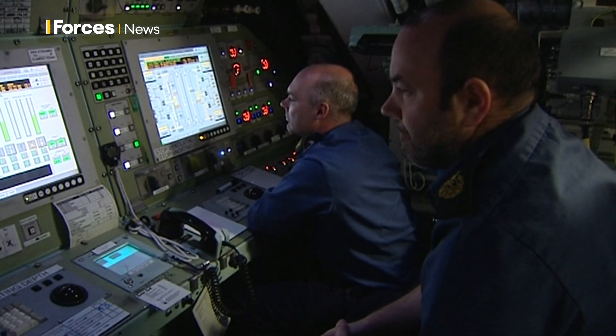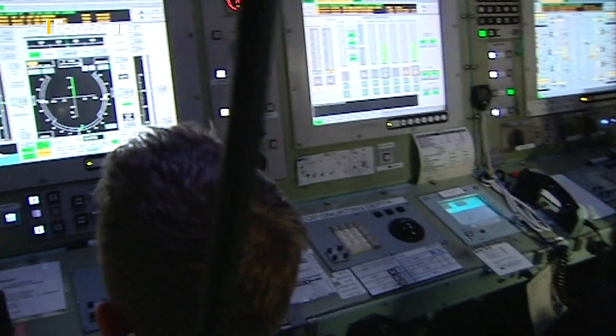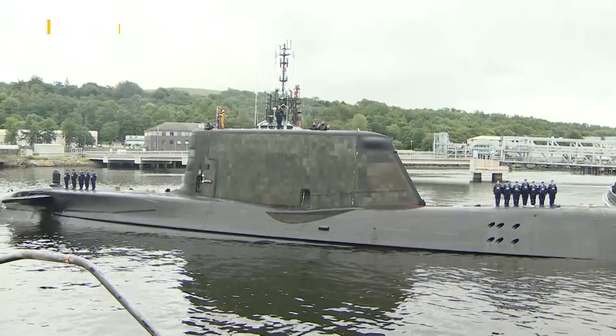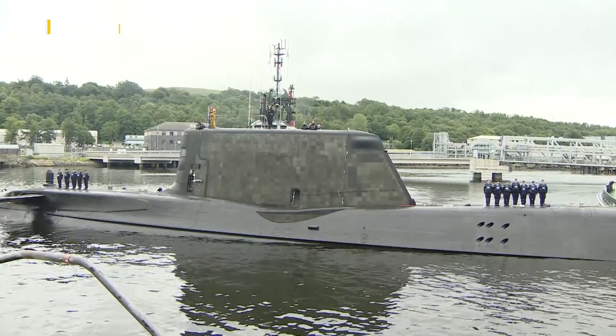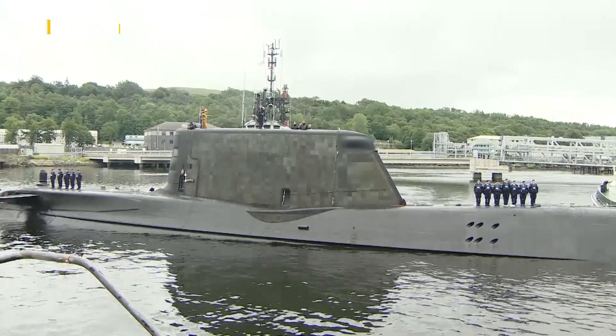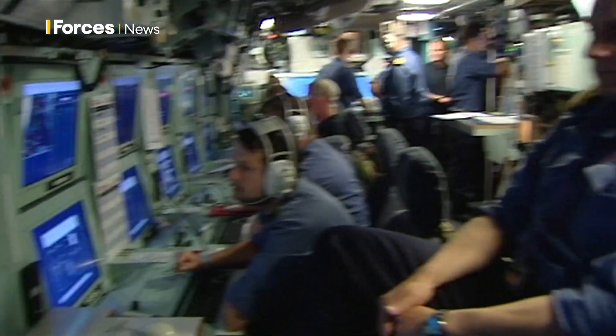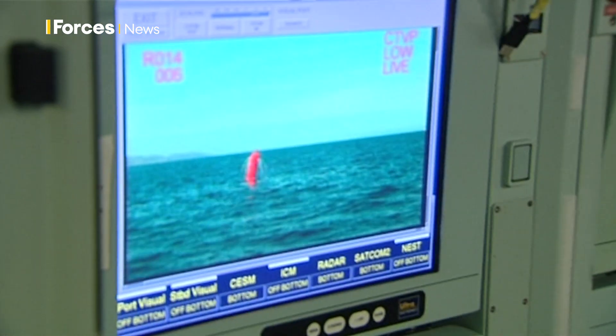Australian personnel will train with the Royal Navy and US Navy in the UK and US. The Astute-class will remain the backbone of Britain's submarine fleet until the late 2030s, when the first SSN AUKUS submarines are expected to be delivered, with the first Australian submarines following in the early 2040s.